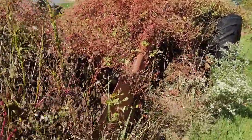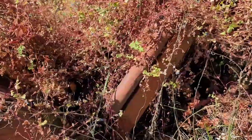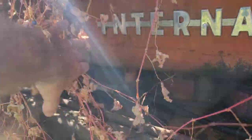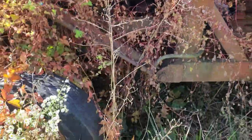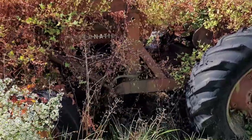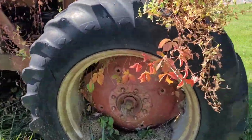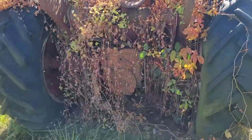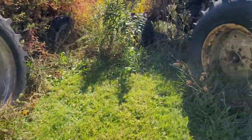He actually just sold this one to somebody he knew. This one's got a front loader on it — but you can see, there it is, another 300. So this one already has a new home, and we are taking the other one home with us.